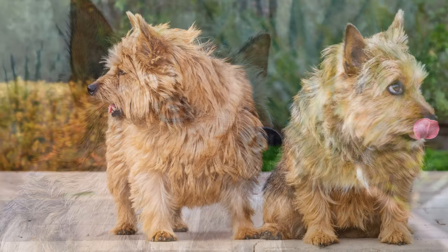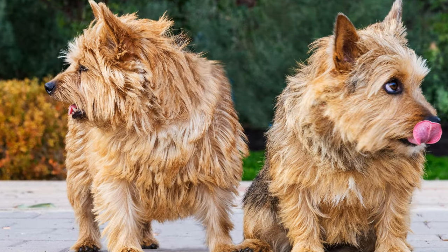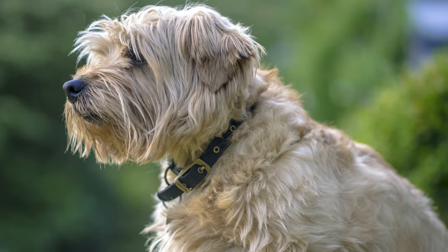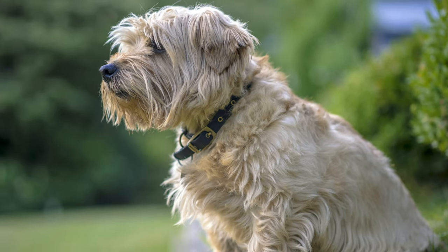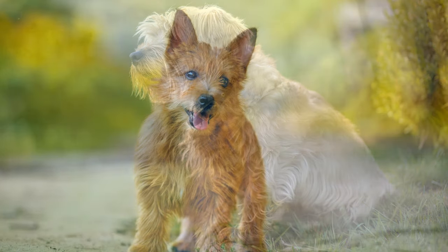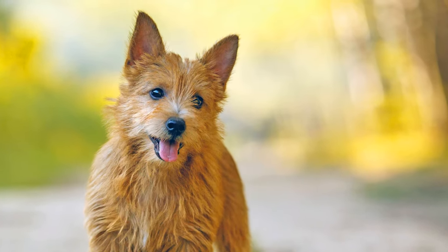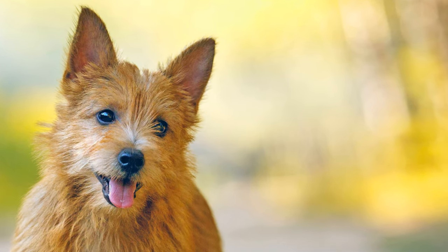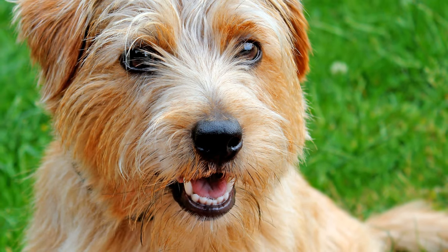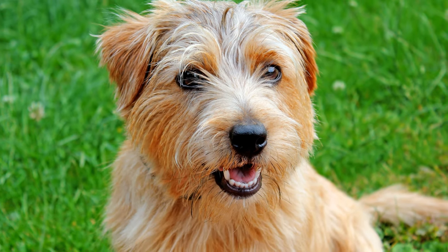The small terriers give birth to only a few puppies per litter, which is one reason why the breed is not very common. Unfortunately, some Norfolk and Norwich Terriers can suffer from epilepsy. Furthermore, an upper airway syndrome, symptoms of which include shortness of breath, whistling breathing sounds, and a reduced ability and stress tolerance, is also common in this breed.